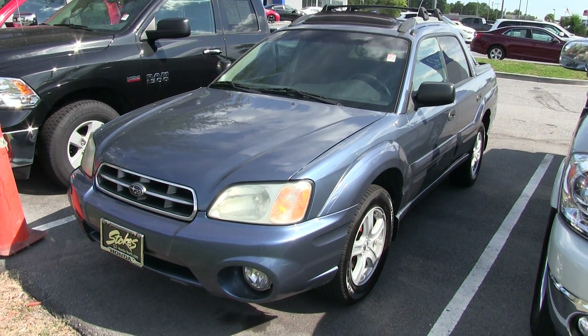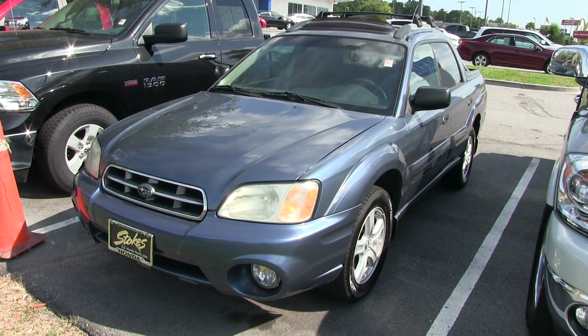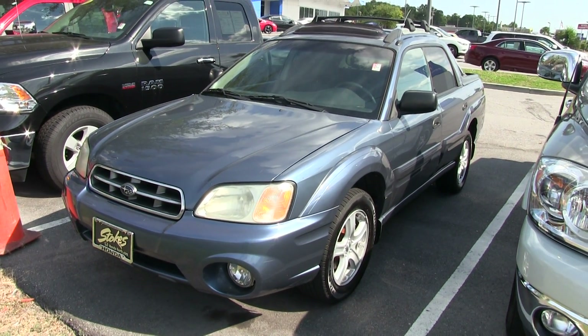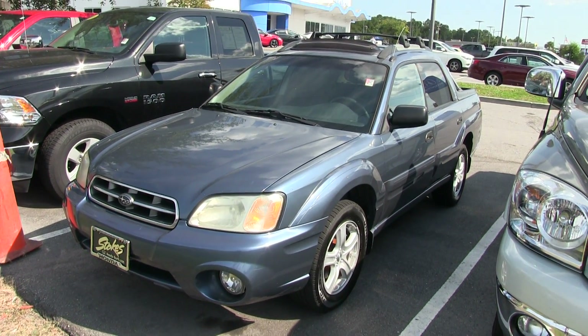Hey everybody, welcome to Facebook's group, Charleston's Finest, for the finest pre-owned vehicles and other luxury items out there. Today we're going to be taking a look at this 2006 Subaru Baja edition.